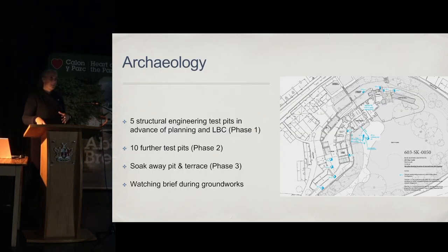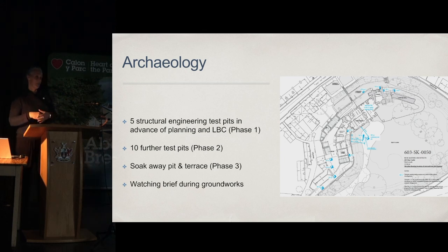We received just under £5 million from the HLF and then about £2 million in match funding from a variety of different places. The project gave the opportunity to do quite a lot of archaeology. I'm not an archaeologist myself — I'm a very frustrated want-to-be archaeologist — so I spent a lot of time pestering our two archaeologists, Peter Dawling and Di Williams. We were able to undertake five structural engineering test pits in advance of planning and listed building consent, then 10 further test pits in phase two, then phase three was a large soak away pit and some archaeology on the front terraces, followed by a watching brief during the groundworks.